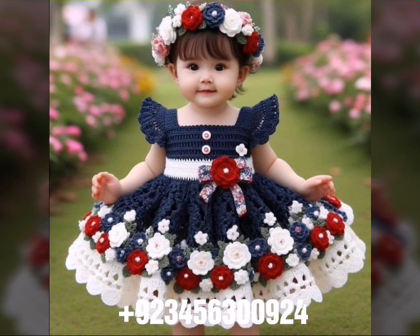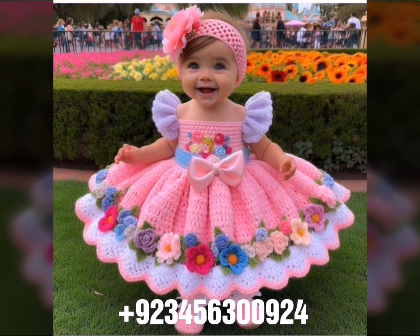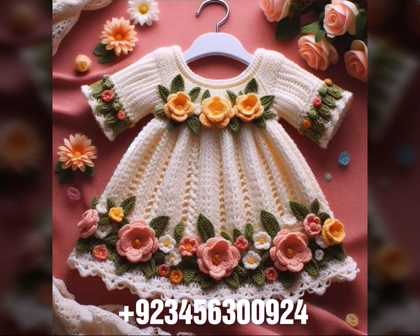Also crochet jewelry like crochet baby necklace and bracelet designs, and bead jewelry like anklet designs. Crochet baby scarf designs, poncho, capelet, and jacket designs, cardigans and open jackets also.